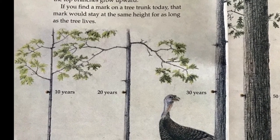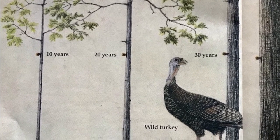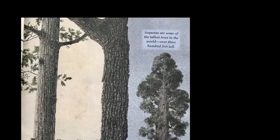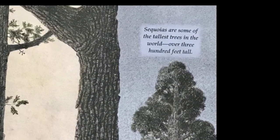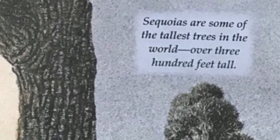10 years, 20 years, 30 years, 50 years, 200 years. Sequoias are some of the tallest trees in the world — over 300 feet tall.